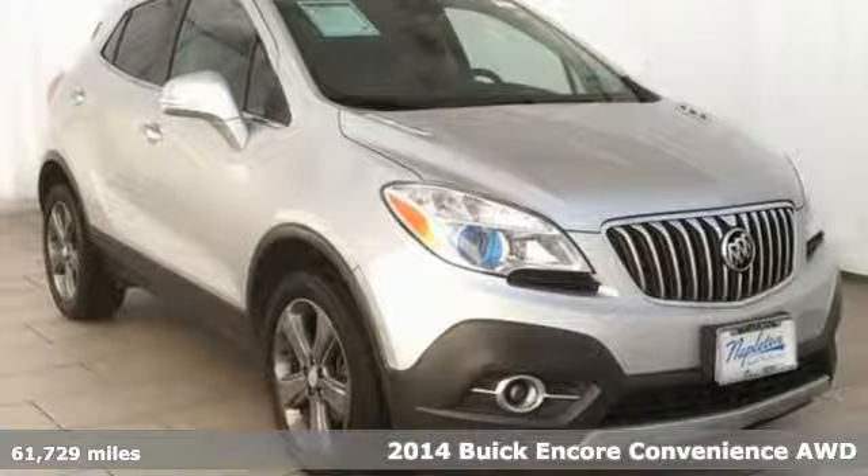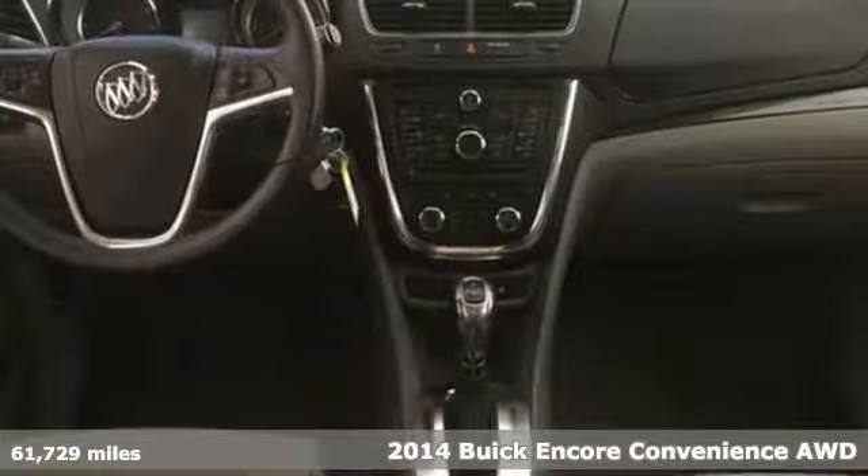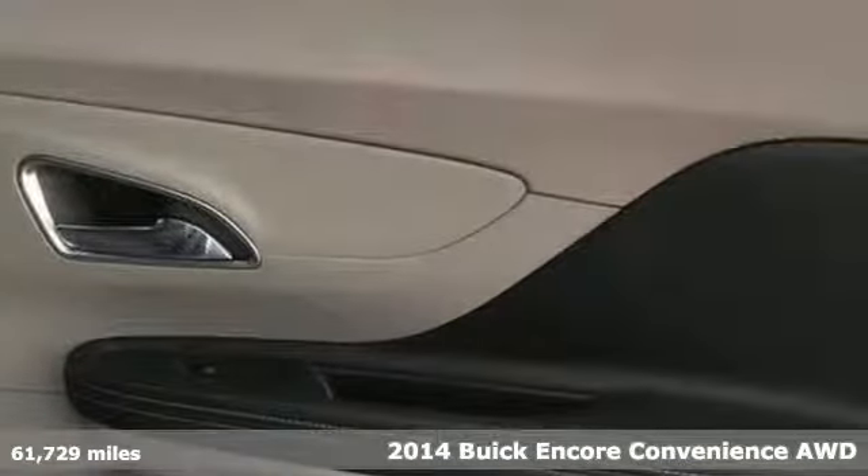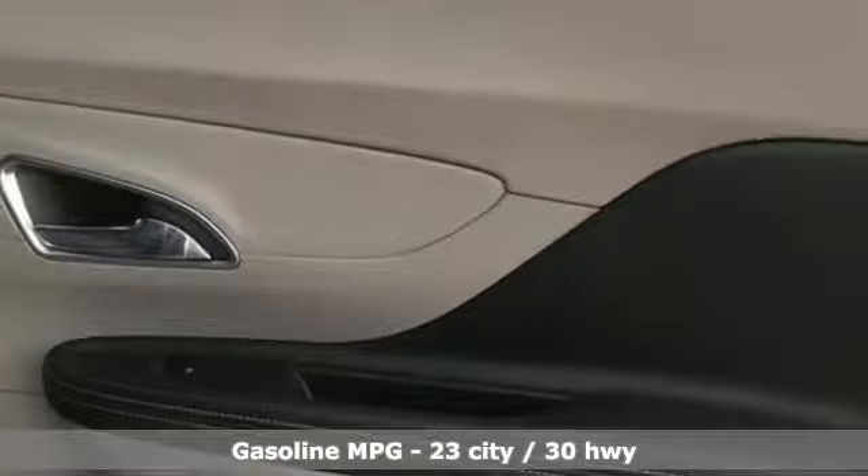Here's a 2014 Buick Encore. Your journey to the urban jungle awaits, and this SUV is well-suited for the adventure. And with features like these, every drive is a pleasure.